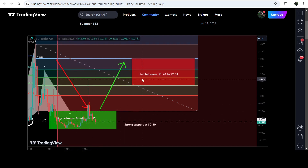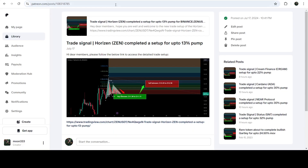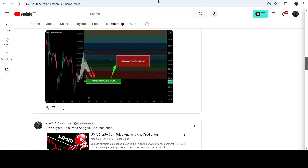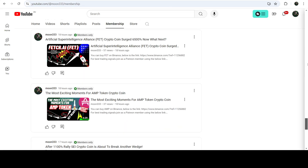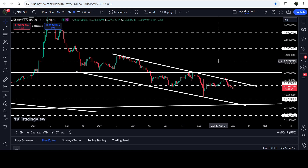Now the price has dropped down again into the same potential reversal zone of this Gartley pattern. If you would like to catch such pumps before they happen, you can join me and support me as a YouTube member or as a Patreon member — there I'm sharing such trading signals for you. You can find the link to join me there in the video description. Now let me take you to the live chart of ZRX.